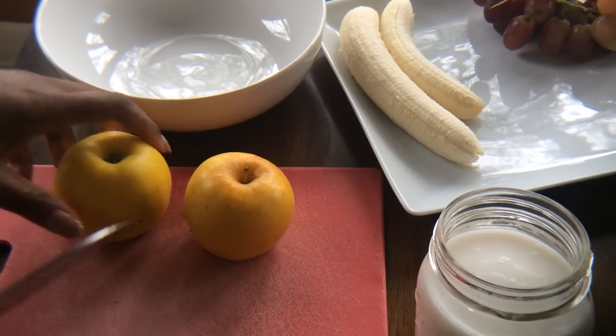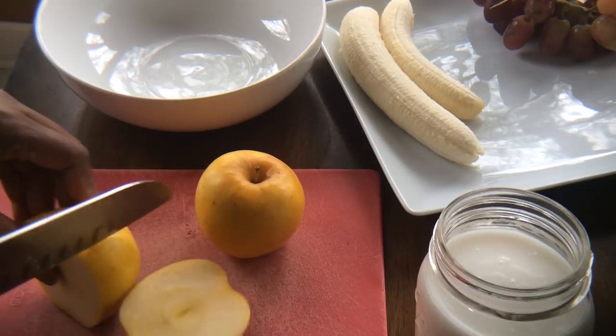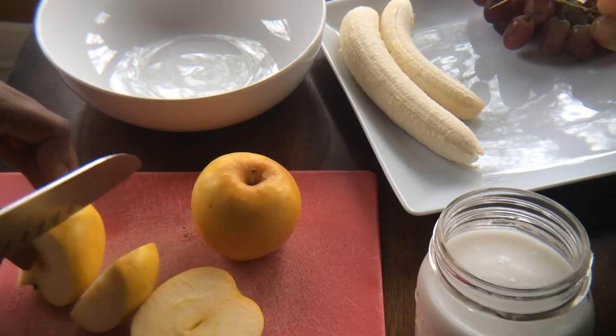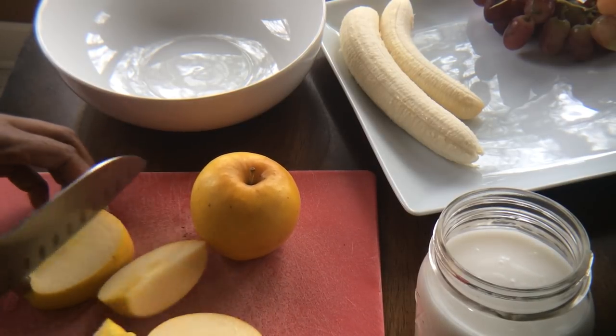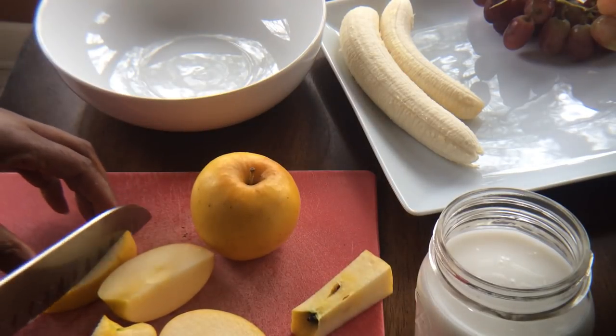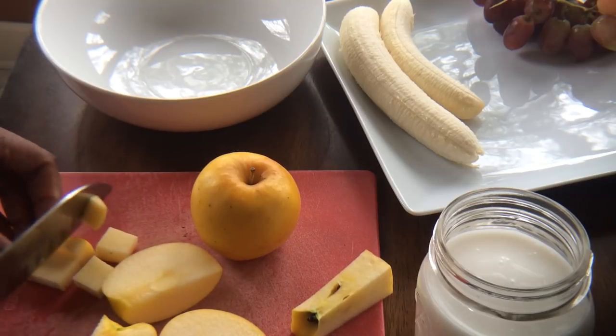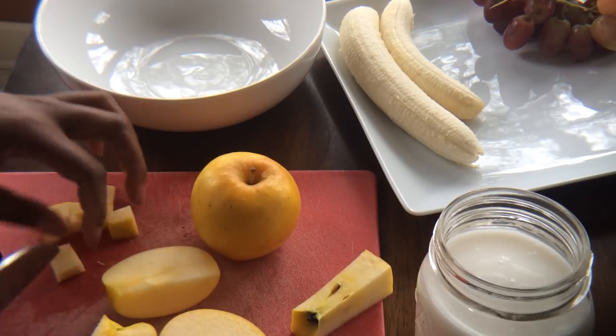Hey, good morning y'all! I am coming quickly to make a breakfast. One of my one-on-one clients inspired me — she sent me a picture of some Fuji apples with some cinnamon — and I'm not gonna make that this morning.